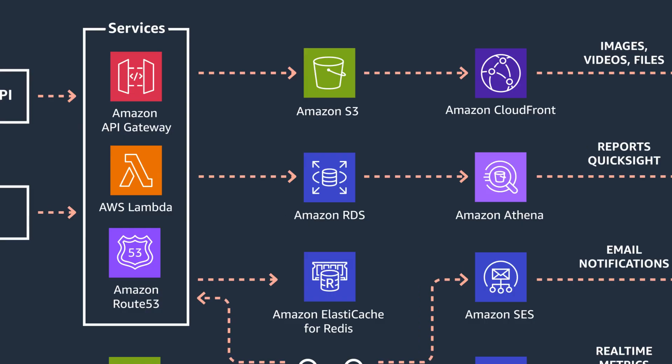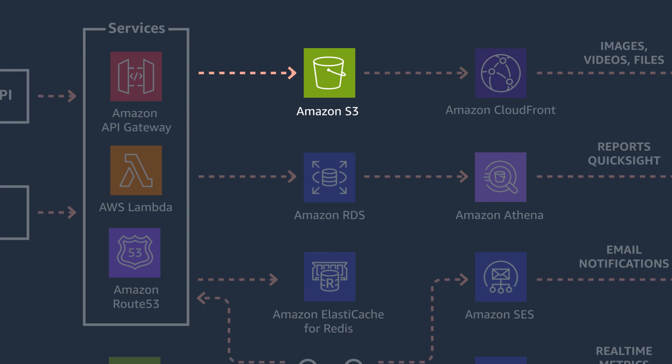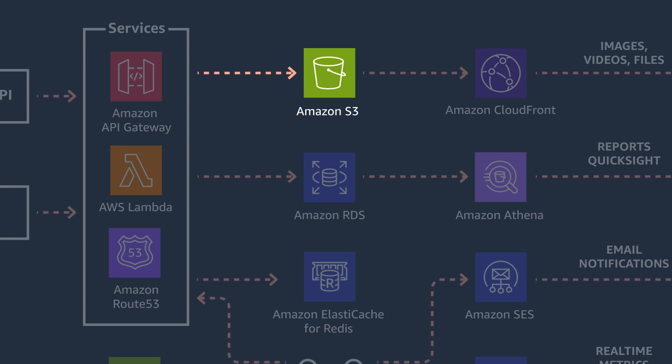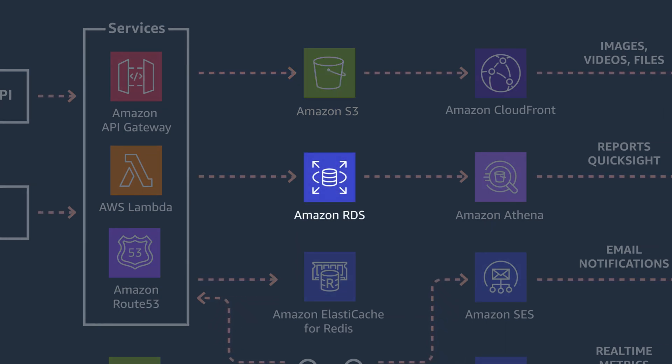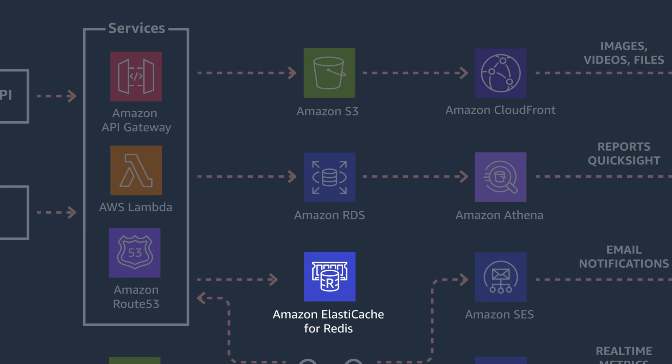We have to use different storage technologies to handle all of that. Foundational for us is S3 — everything initially goes into S3. We use RDS for more of our SQL relational data. We use Redis for more graph-oriented data. And then everything eventually ends up in Glacier for long-term storage.